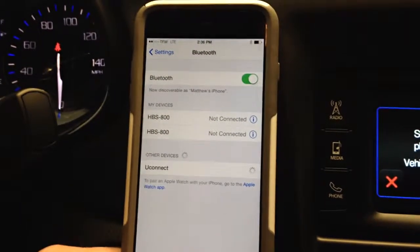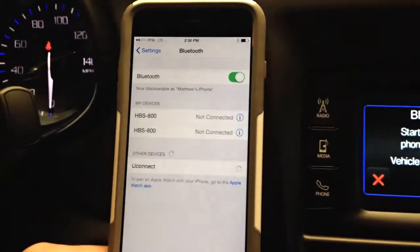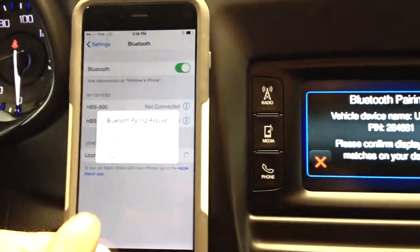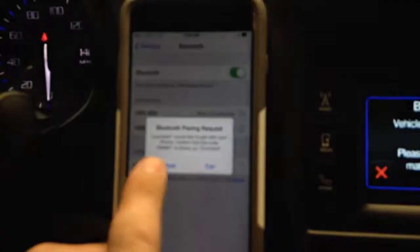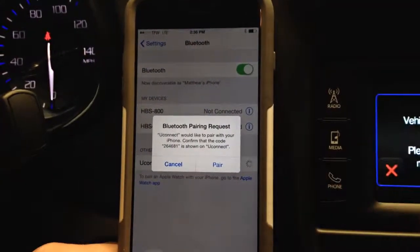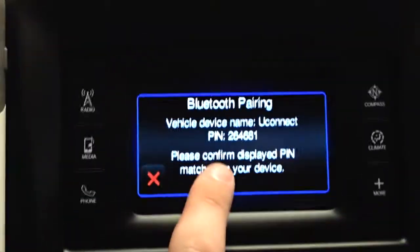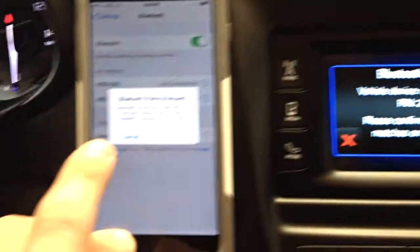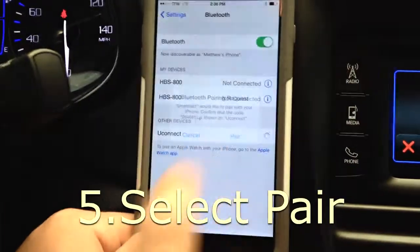At this point, it will start to connect. A pairing request will appear showing the code 264681. As you will see, on this screen it also says 264681. At this point, I will select Pair on my mobile device.